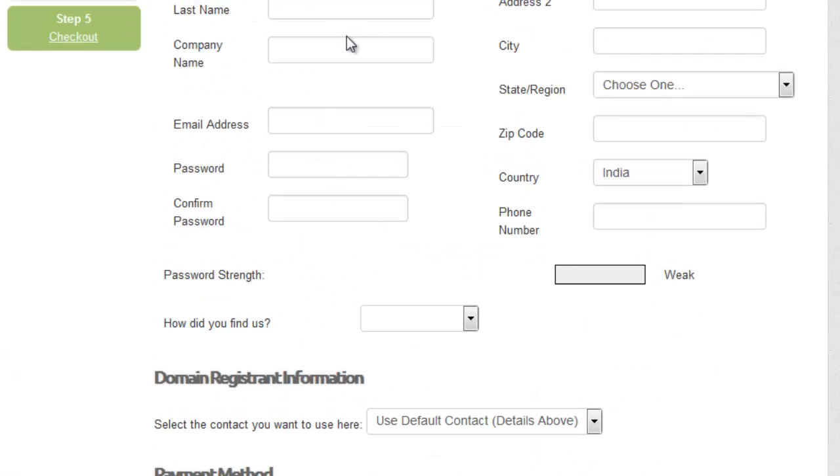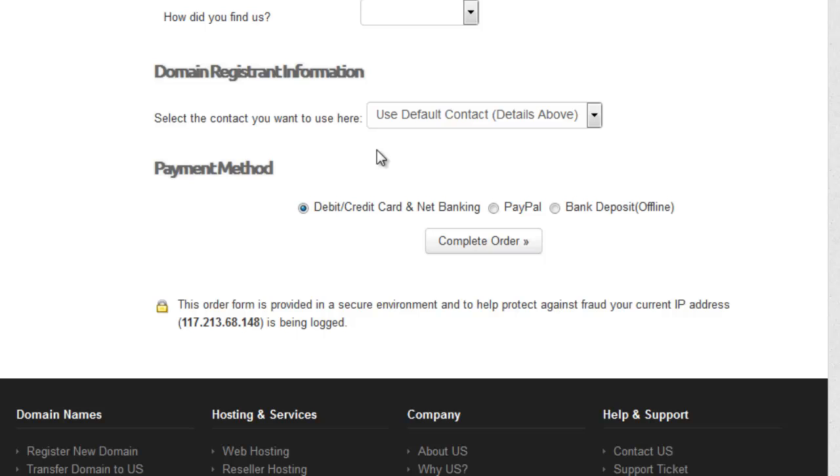Once you have registered your account, you need to make a payment through your ATM card, credit card, or net banking. PayPal payments are also accepted.